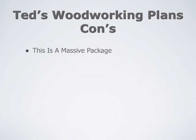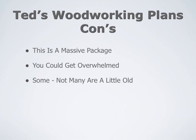Some of the cons of the package are: it's a massive package — you could get overwhelmed with all the information and all the plans and projects. And some, not many of them, are a little old. Like some of the birdhouses are really dated plans, but they're still laid out really nicely.